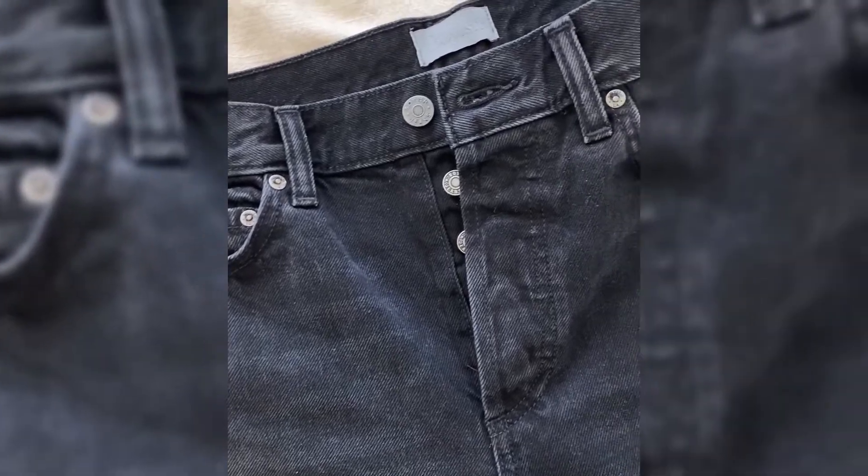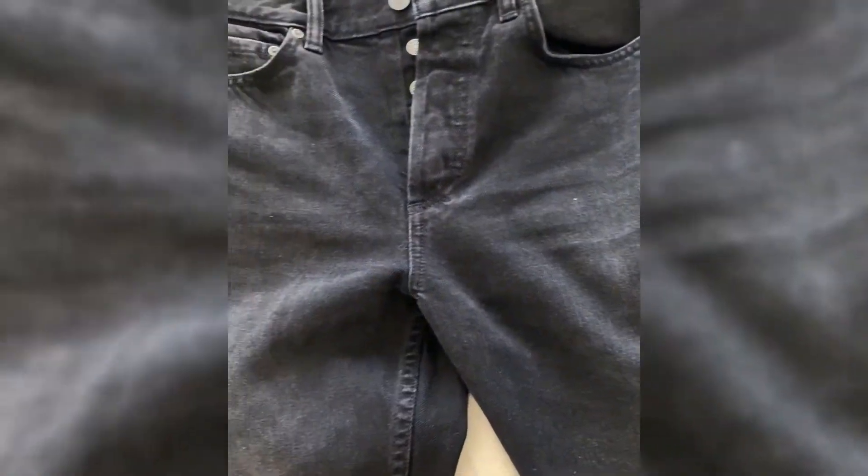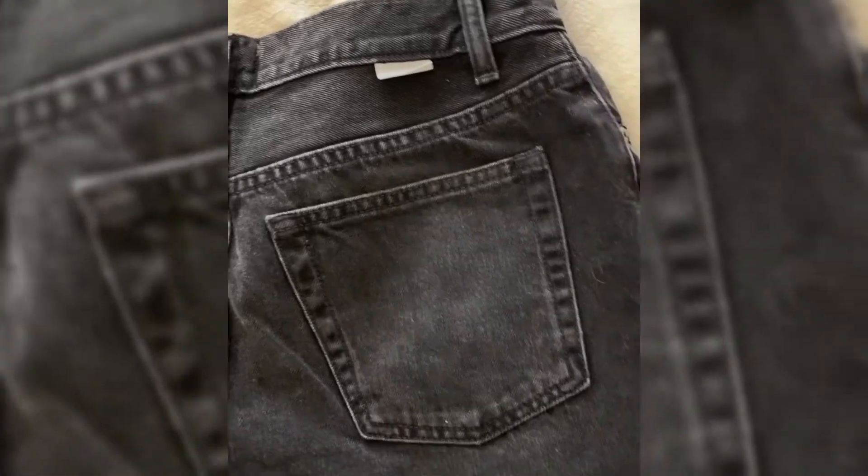I am so excited to share Boyish Jeans with you — I've been wanting a pair for a long time. What's really cool about this denim brand is they are sustainable; they actually use plant-based dye to dye their denim, and they plant a tree with every purchase. This is the Tommy cut, a high waist straight leg cut.